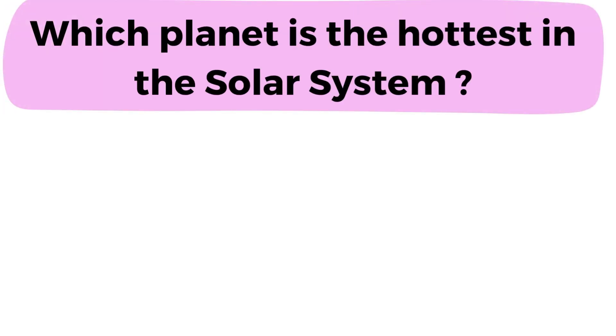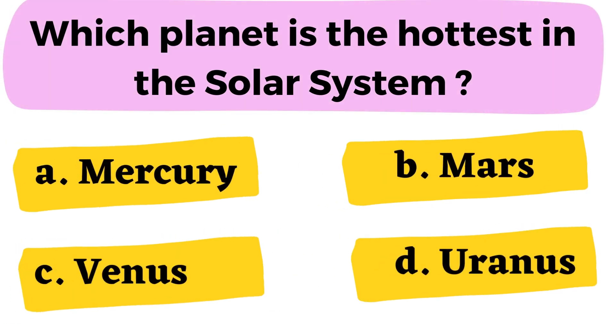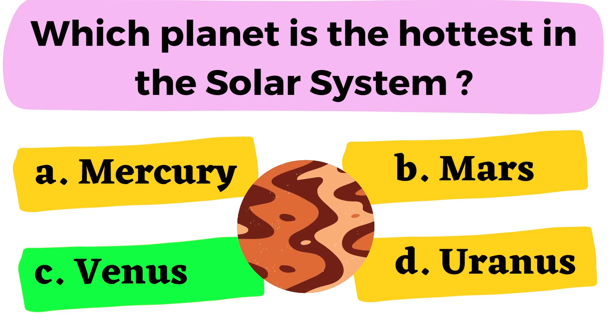Jupiter. Question number 2: Which planet is the hottest in the solar system? A. Mercury B. Mars C. Venus D. Uranus. The correct answer is option C. Venus.